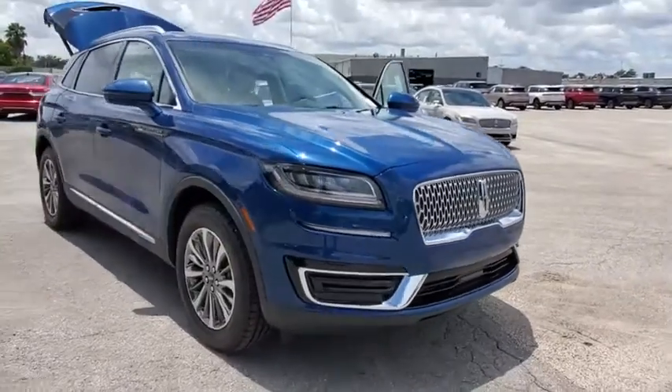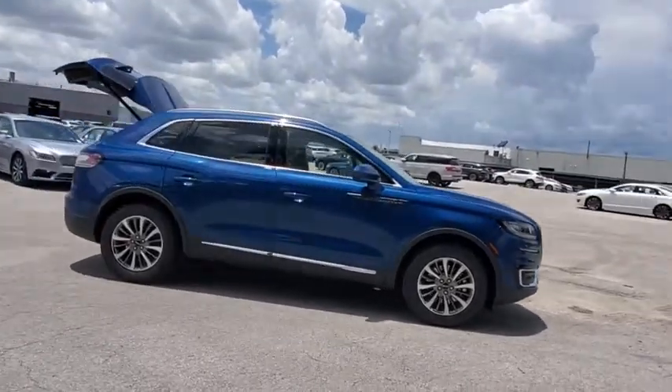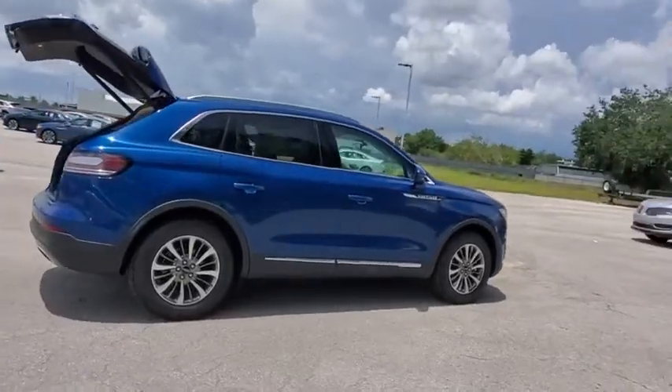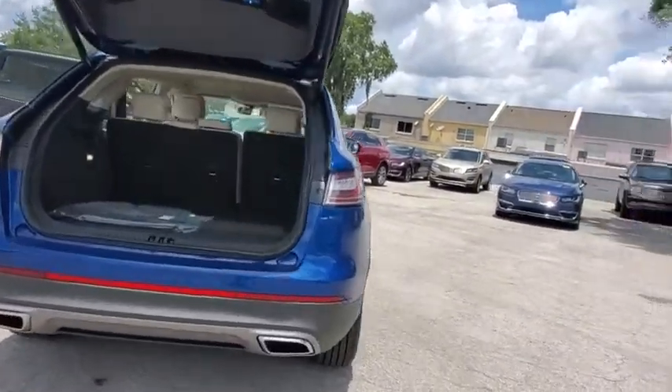Stop by and take a look at the 2020 Lincoln Nautilus. The Lincoln Nautilus crossover provides you with all the functionality you need in a vehicle. Plenty of space, lots of safety and technology options, and a high-end interior feel make this the perfect vehicle. Here are some of this vehicle's great options.